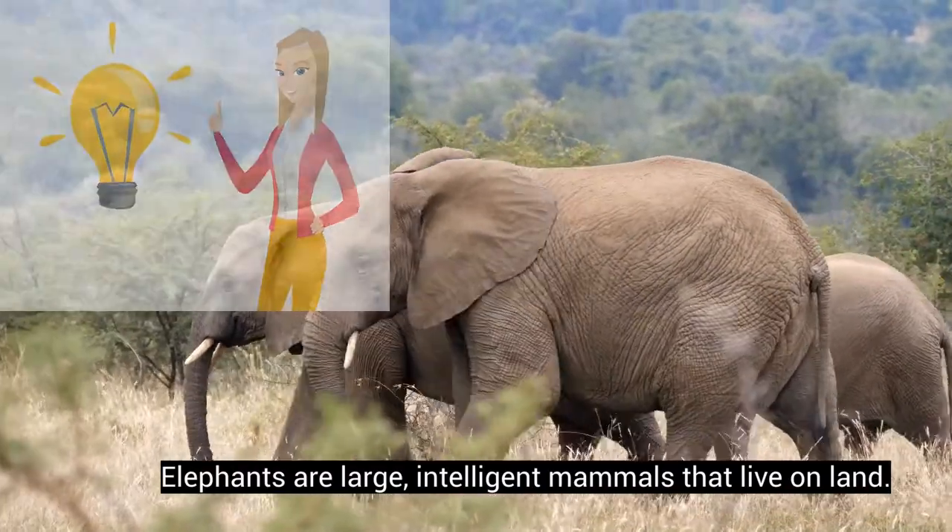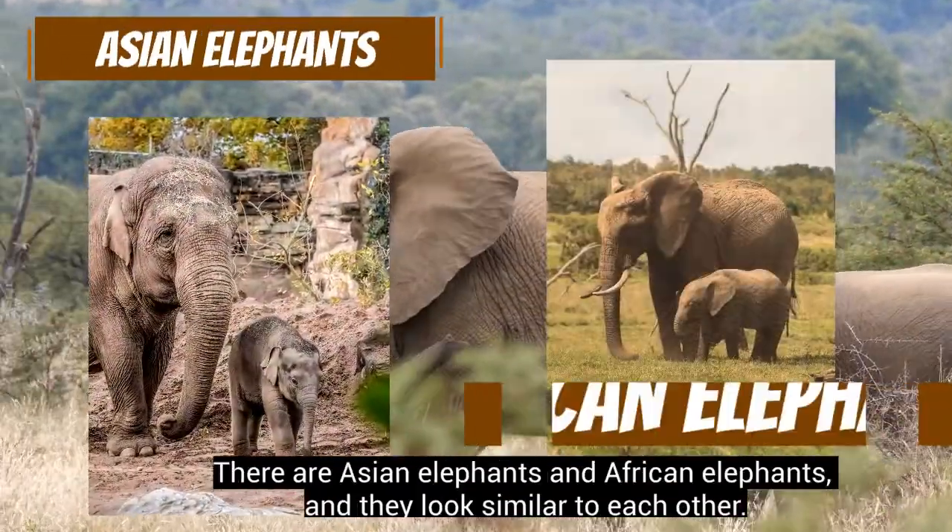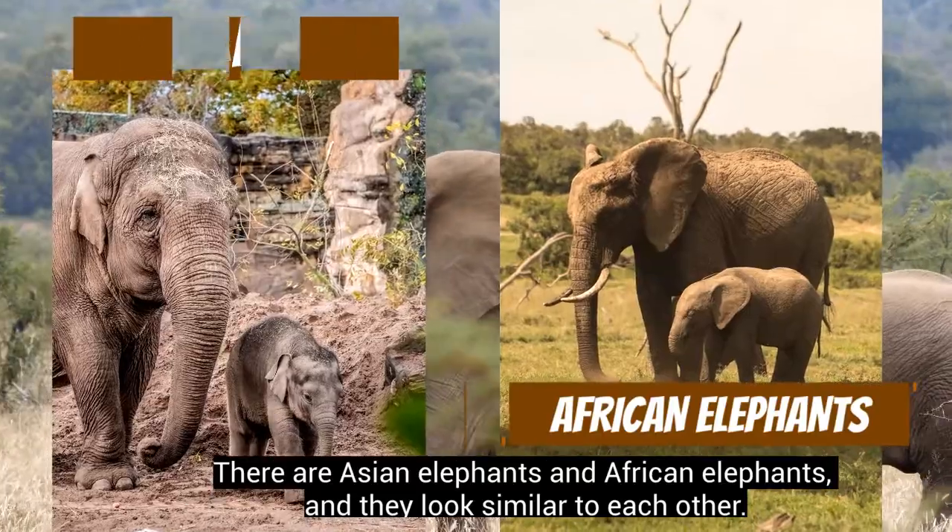Elephants are large, intelligent mammals that live on land. There are Asian elephants and African elephants, and they look similar to each other.